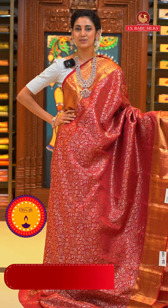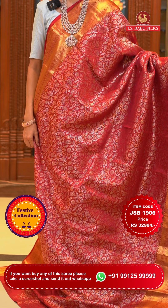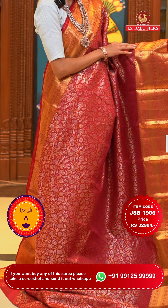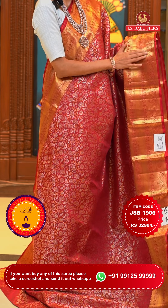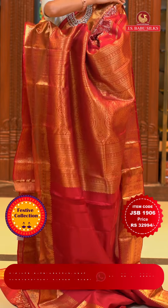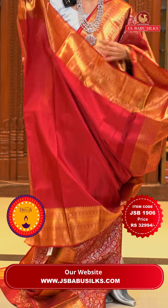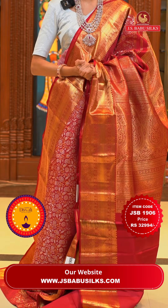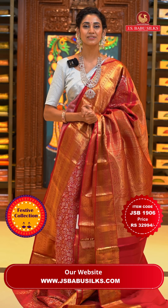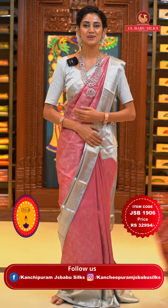This one is a very beautiful deep maroon colour Kanchi Pattu saree — a very royal saree. On the body we have a beautiful pattern of florals and leaves jaal with paisleys in a combination of gold and silver zari, making this saree even more elegant. The border has drop buttas with cross lines, and florals and leaves jaal too in gold zari. The pallu has huge floral buttas with cross lines and a lot of detailing of florals and leaves jaal. Lovely self blouse for this saree. Item code is JSB 1906, weaver's price is ₹32,994 only. Send the screenshot to WhatsApp number 99125 99999.